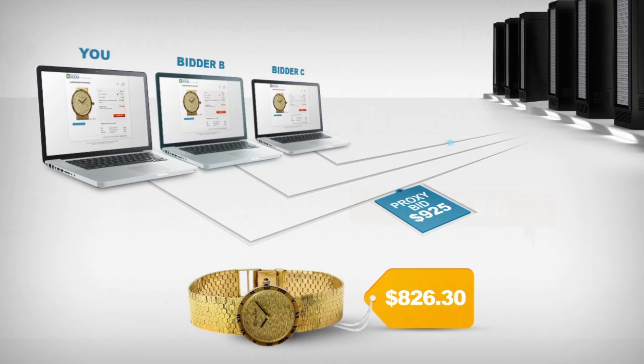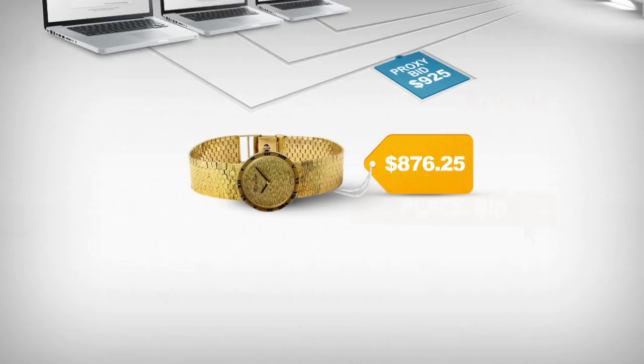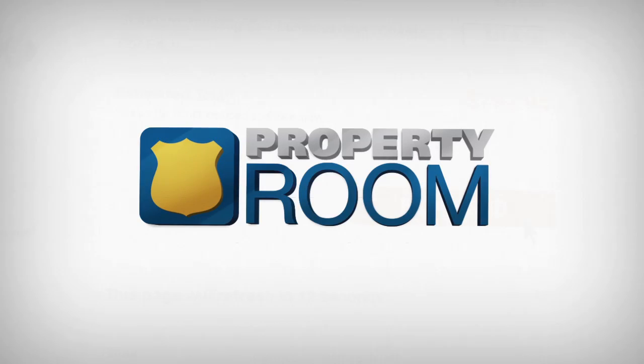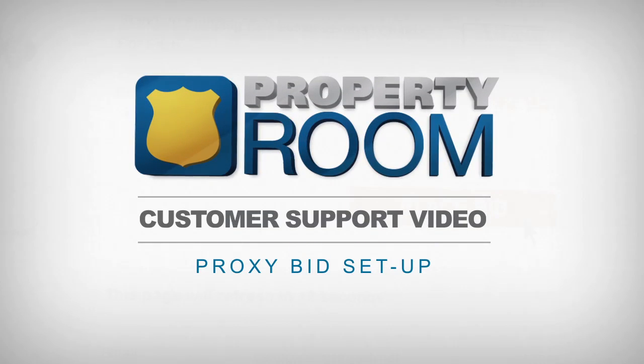This proxy bidding process continues automatically for you as long as higher competing bids are placed. The system stops when you've won the auction or it reaches your maximum bid amount. It's that easy. Proxy bidding is an automatic and easy way to win your auction for your lowest acceptable price.